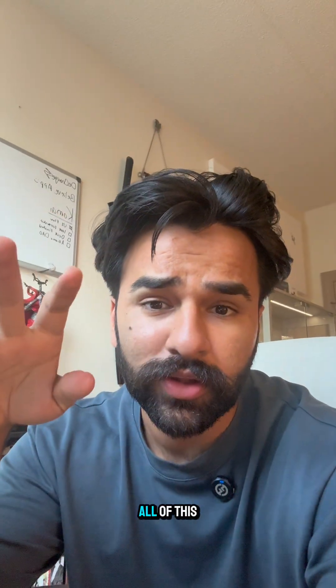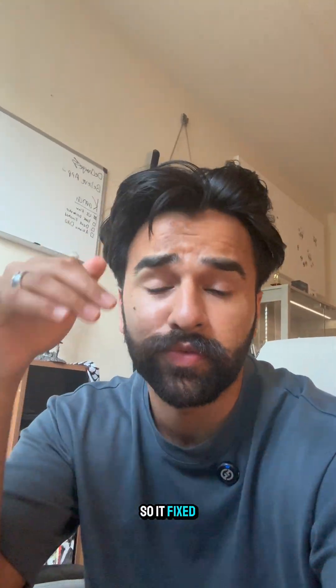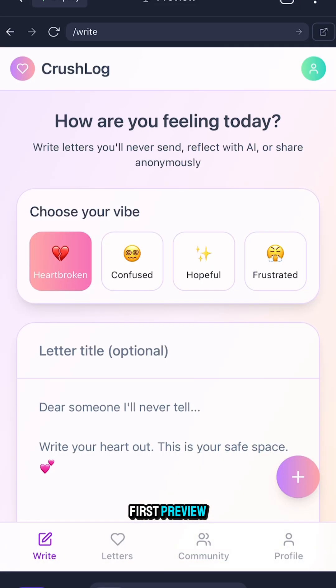The funniest part is that during all of this, it's just doing its own thing. It made a problem, so it fixed it. It did something wrong, so it fixed it. It just gave me the first preview and it's pretty good.